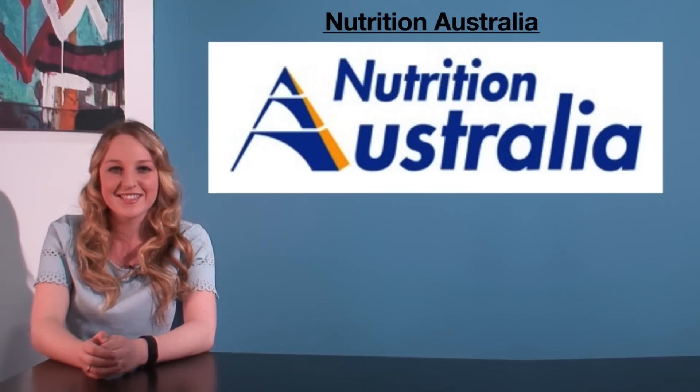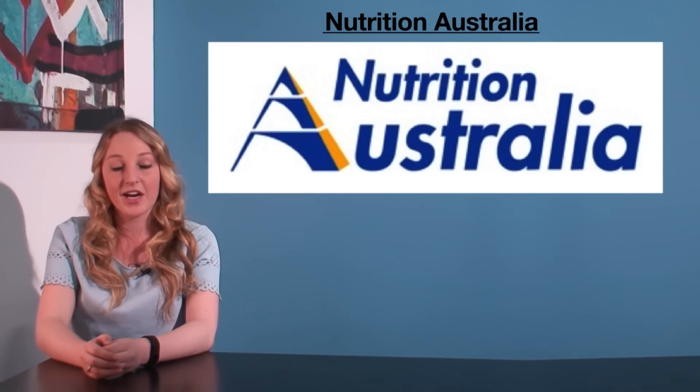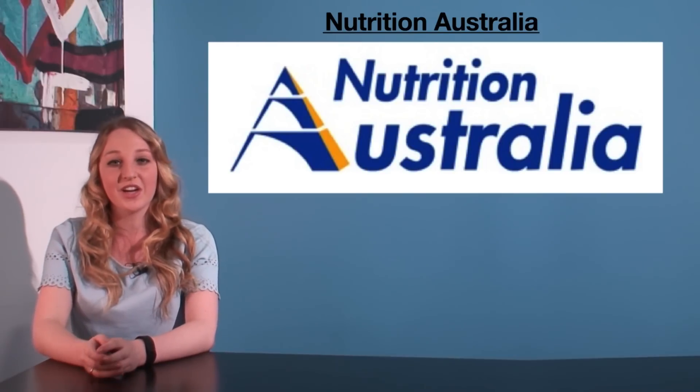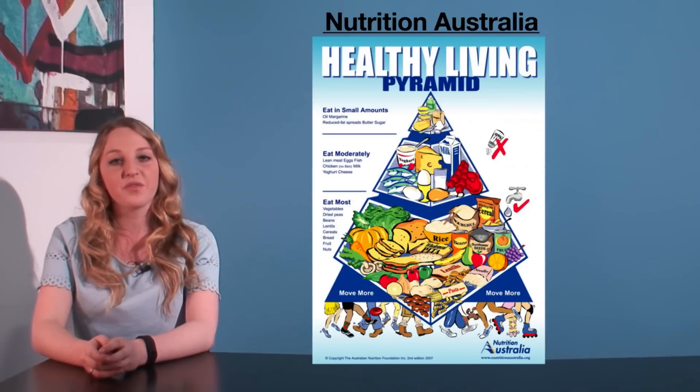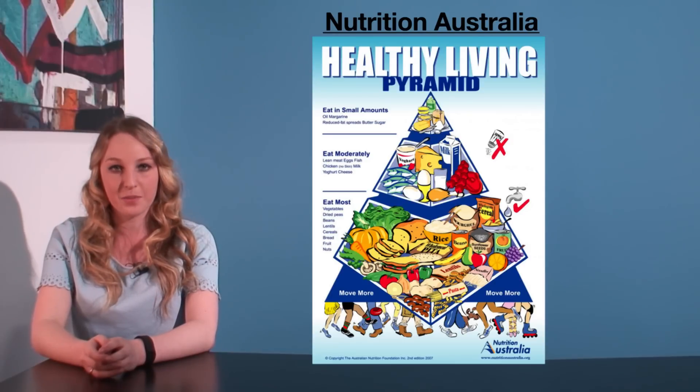To do this, similar to governmental initiatives, Nutrition Australia encourages food variety, water consumption, limited salt and fat, and so on. Like the Australian Guides to Healthy Eating, there is a visual cue which makes things very easy to understand. This is called the healthy living pyramid.